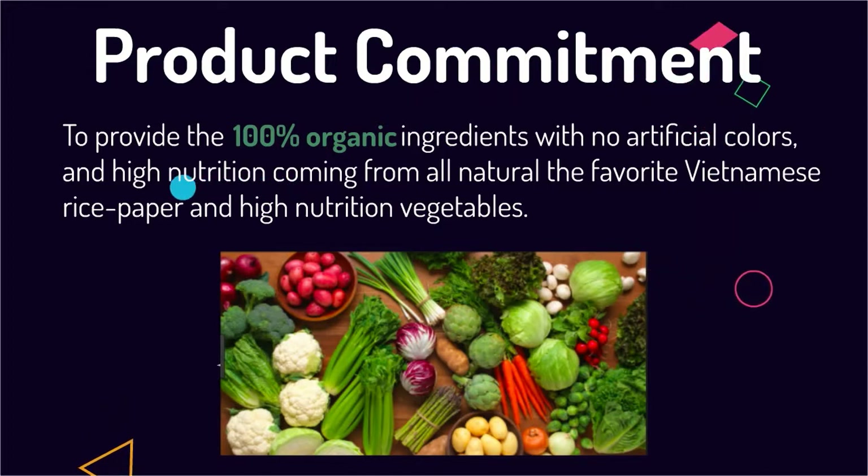Based on that, the product commits to providing 100% organic ingredients with no artificial colors and high nutrition, coming from all-natural Vietnamese rice paper and high-nutrition vegetables.